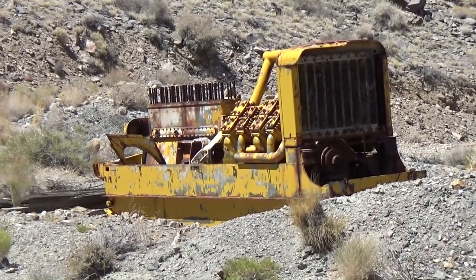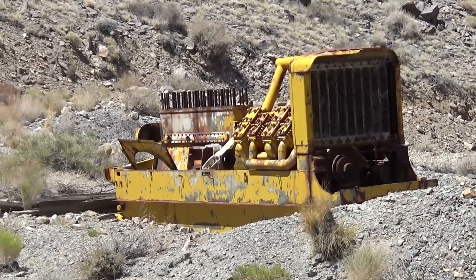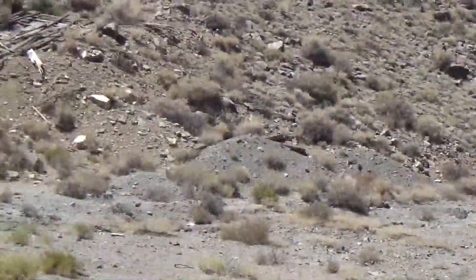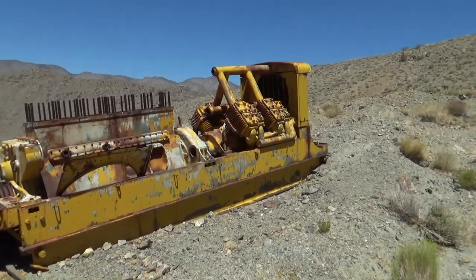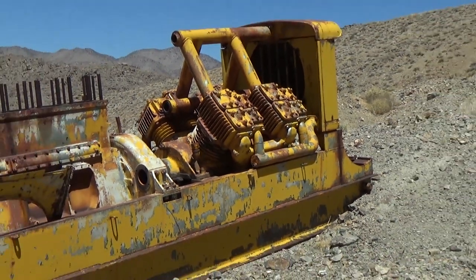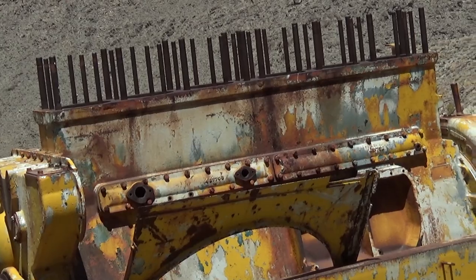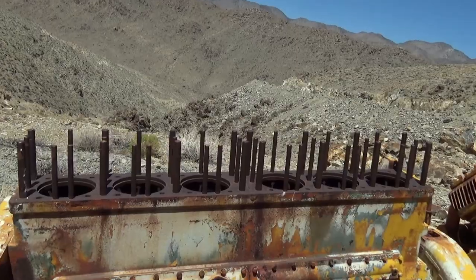This is an old air compressor, probably diesel powered. From what I've seen in other photos, this type of compressor had wheels on it and was probably pulled up here by mules. Compressed air would have been used to power various tools like jackhammers and all kinds of things. The radiator you see would be used to cool the compressed air. There would have been another radiator on the other end most likely to cool the engine. I can't say for sure if it was gas or diesel, but most likely diesel.